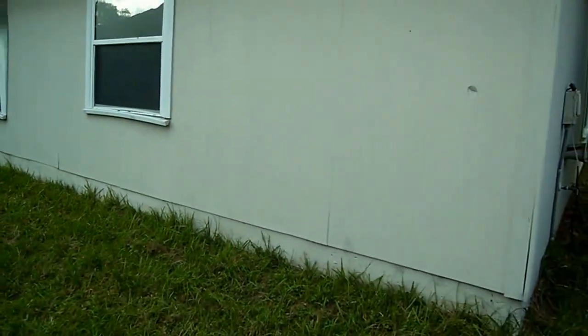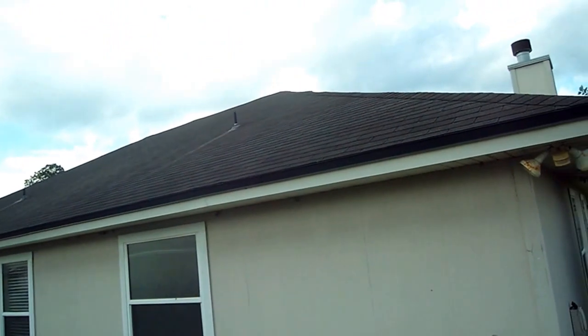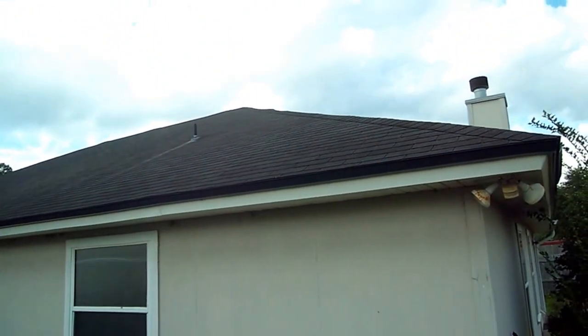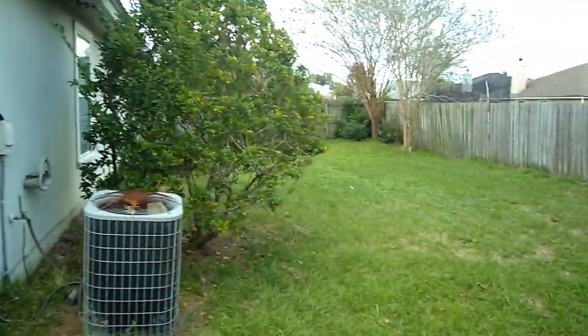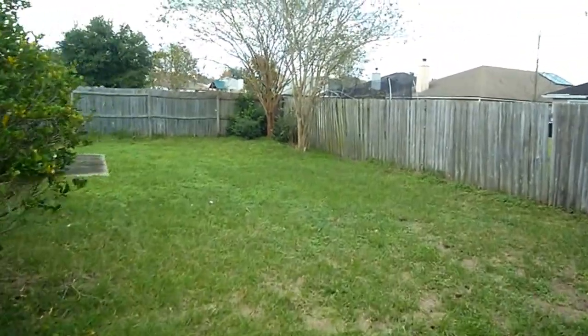Let's see the roof on this side — same thing. Roof looks to be solid and in good shape. And I'll give you a view in the front in just a second as well.